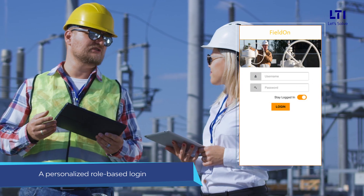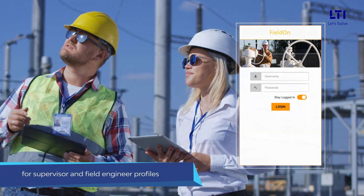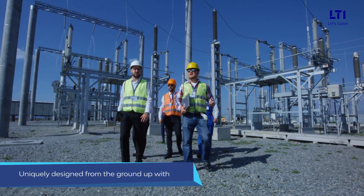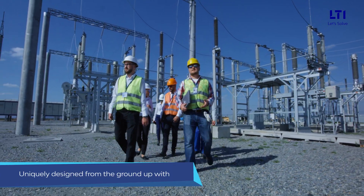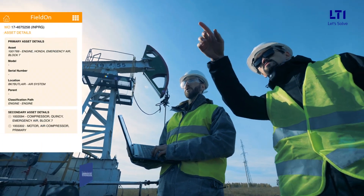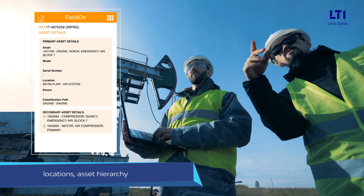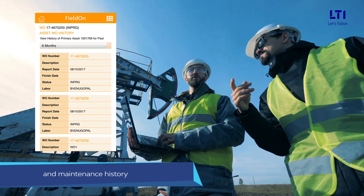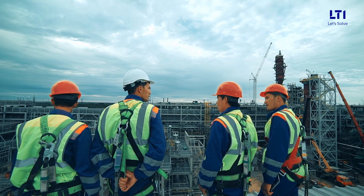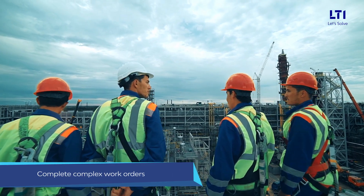It provides a personalized role-based login for supervisor and field engineer profiles. The solution has been uniquely designed from the ground up with field technicians and engineers at its heart. It empowers field engineers with real-time information and access to asset data, locations, asset hierarchy, and maintenance history in a simplified view, so that they can successfully complete complex work orders with a reduced turnaround time.